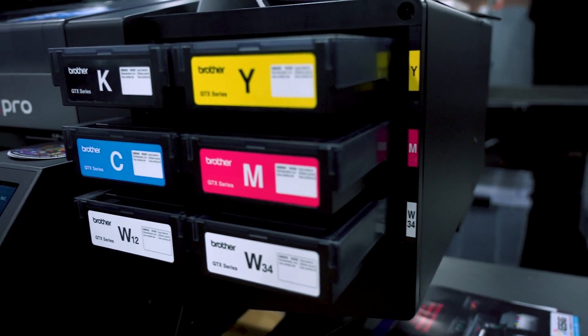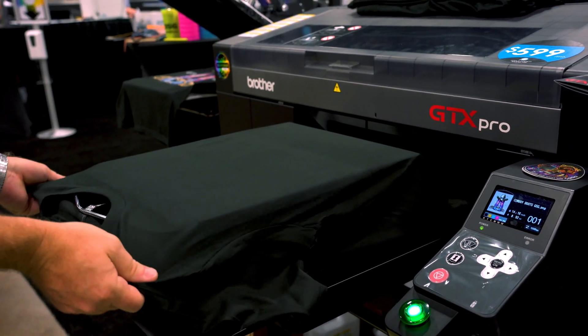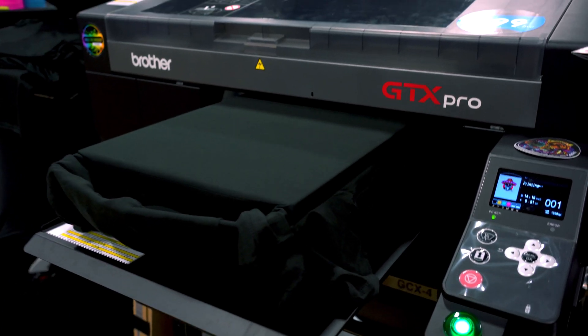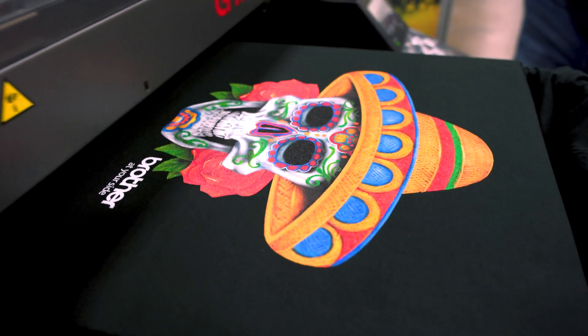The biggest advantage is going to be with ink pricing. The 500 milliliter cartridge system is going to go at 36 cents per cc, and the bulk tank ink system is going to start at 22 cents per cc for the 1.8 liter bottles and 14 cents per cc for the 18 liter bottles.